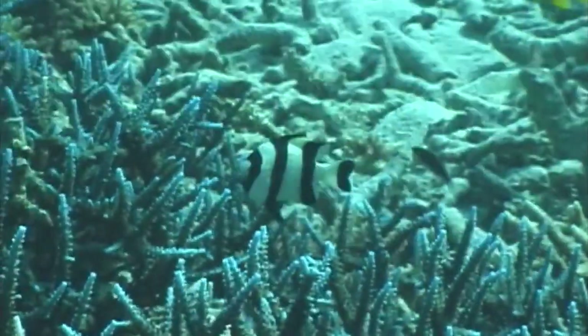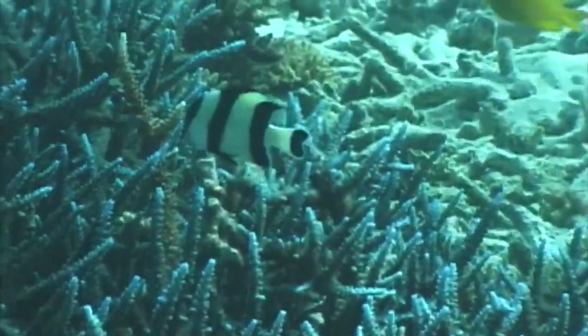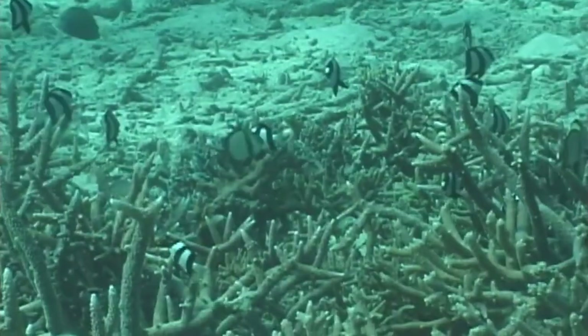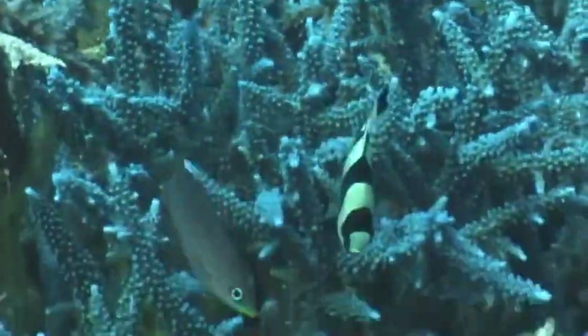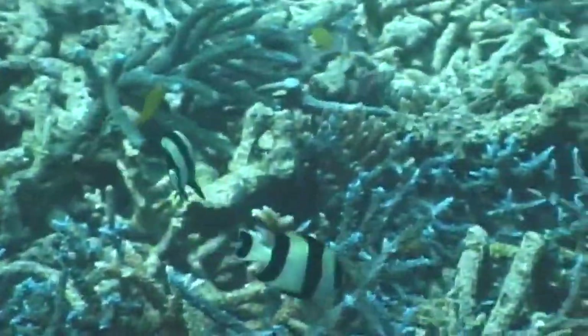Something to note, however, is that male blacktail humbugs don't start out as males. These fish are protogynous hermaphrodites, meaning they begin their life as a female and are able to transition to male later in life. The males defend their group of females and juveniles, and females transition to replace them if they perish.